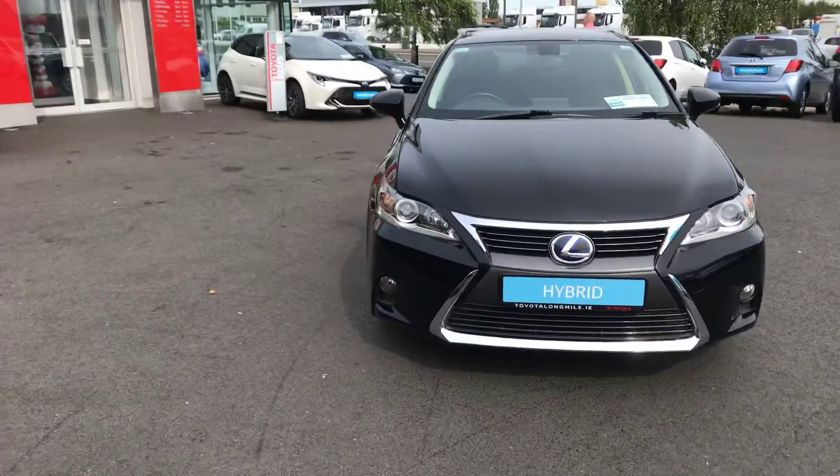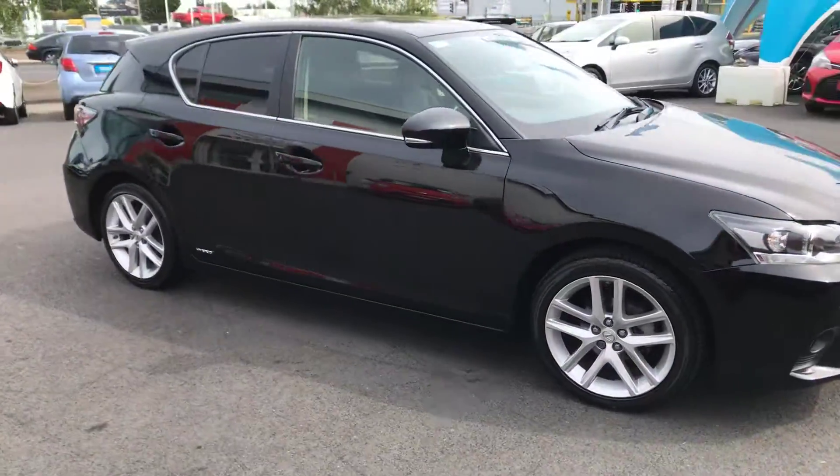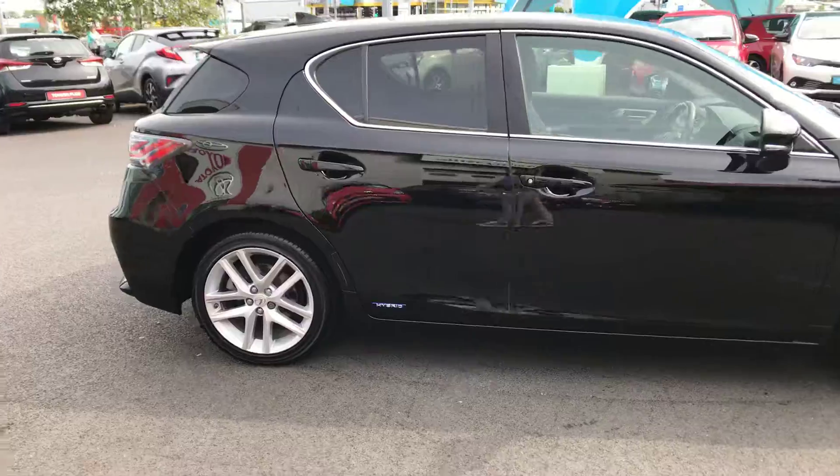Welcome to Toyota Longmile. Today I'm going to show you around this 2016 Lexus CT200 1.8 hybrid executive model.